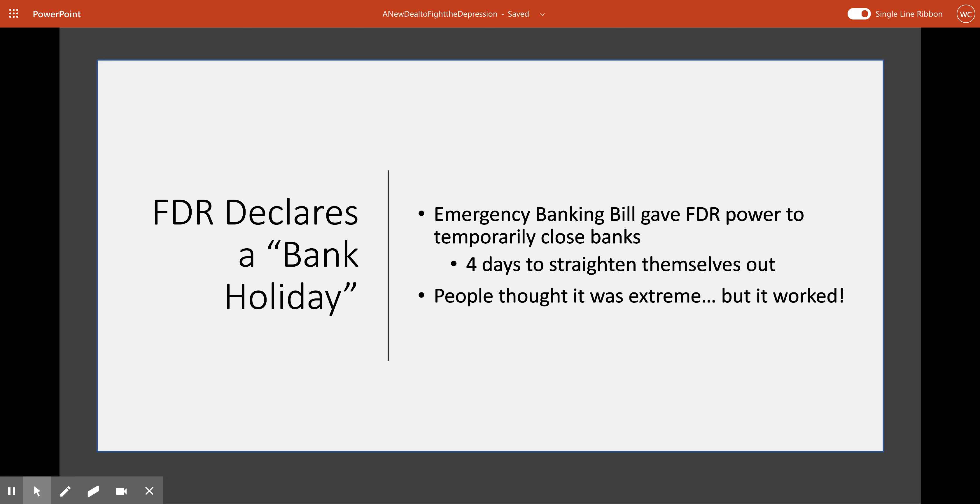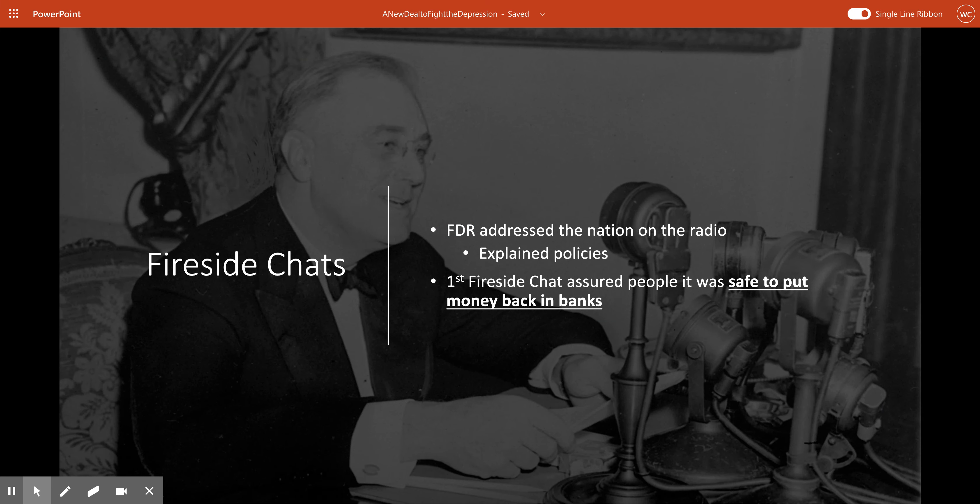Something else that FDR did that kind of separated himself from predecessors like Hoover was this idea called the fireside chat. Every so often during these fireside chats, FDR would address the nation via the radio and really explain what was happening — letting everybody know exactly what he was trying to accomplish with these New Deal ideas. The first fireside chat actually happened after the bank holiday. He explained to the American people why he decided to take that action, assured them that what he had done had worked, and that it was safe to put their money back in those banks. And as they started to put more money back in the banks, the economy started to improve a little bit.